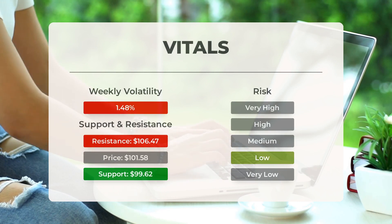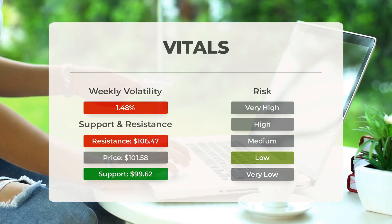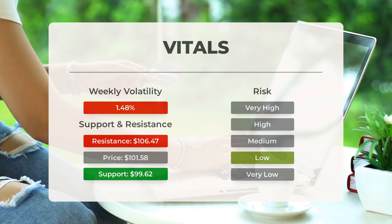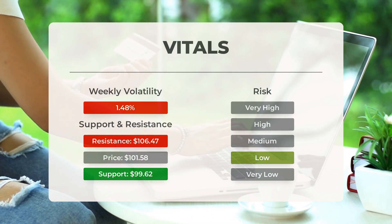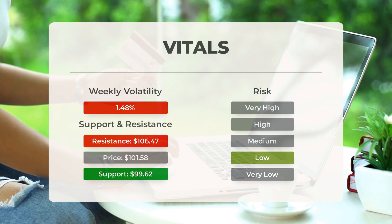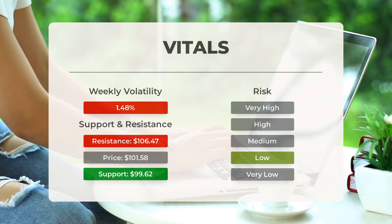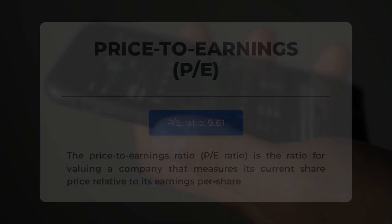Let's talk about support, risk, and stop loss for Exxon. Exxon has found support from accumulated volume at $99.62, meaning there is a buying opportunity as we can expect an upward reaction when the support level is tested. This stock is generally traded at a good volume and with minor daily changes, so the risk is considered low. In the last day, the stock had a movement of $2.42 between its high and low points, and over the past week the stock has shown an average daily volatility of 1.48 percent.